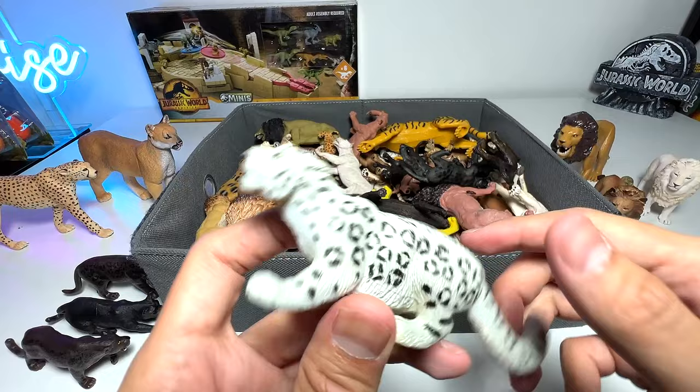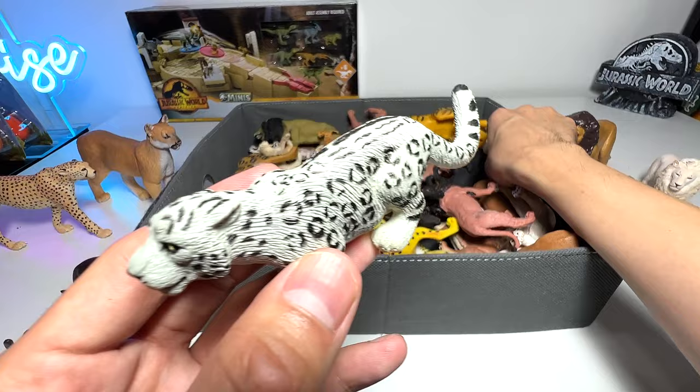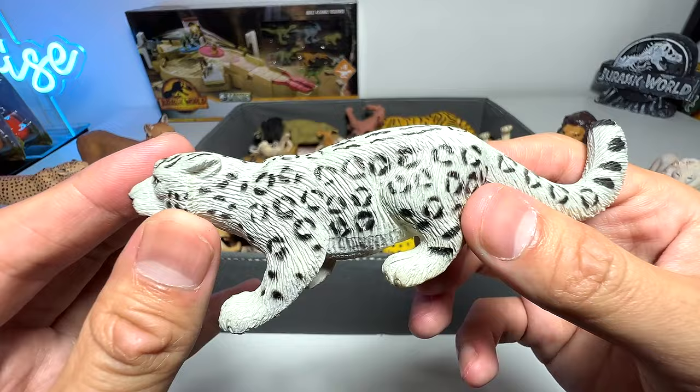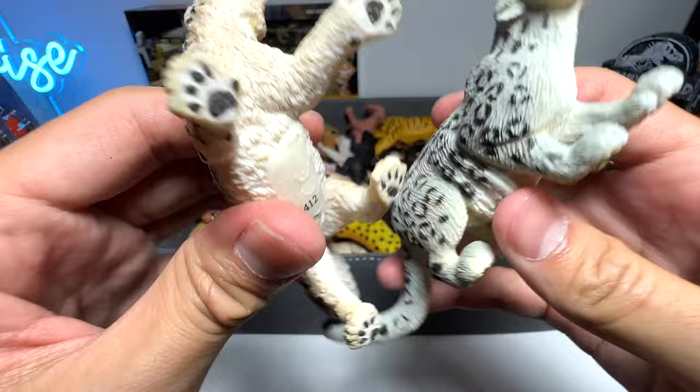This is a 2003 Safari Ltd figure — a super super old figure. Snow leopards have very very thick fur; their tails are actually longer than other leopards. They have thick fur to keep themselves warm in the cold temperatures. Very cool — we have two snow leopards so far and we'll try to find more.